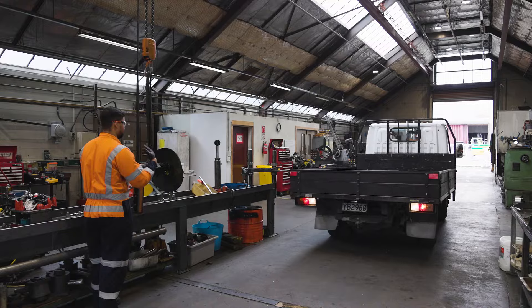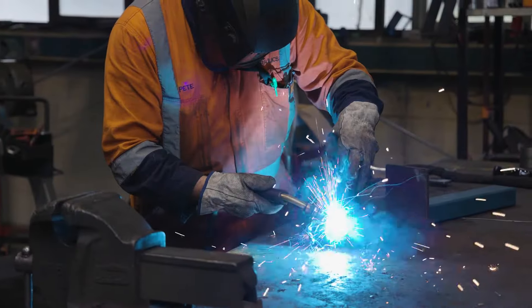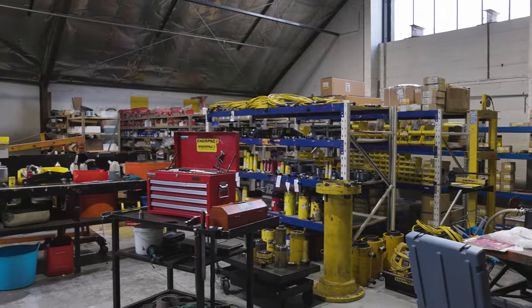Here in Christchurch, our team is quite diverse. They're well-rounded when it comes to dismantling, machining, welding, and also working on the hire side for the Enerpac product.